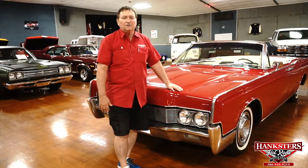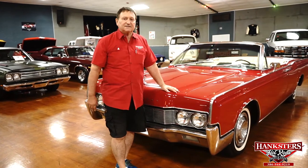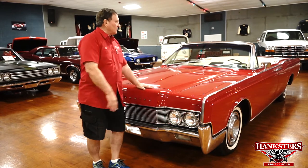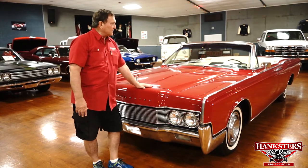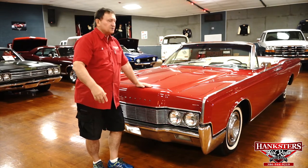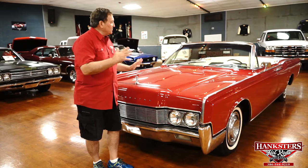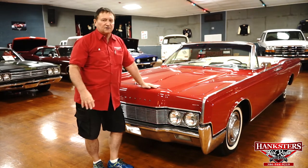You're at Hanksters in Daytona Beach, Florida. Today our guest on the floor is a 1967 Lincoln Continental four-door convertible — a great color combination. White interior, red car, white convertible top, which the guys put down. Usually we do the presentation with the top up, but this time we wanted to show you the interior a little bit better so you know what you're getting.